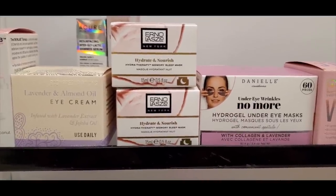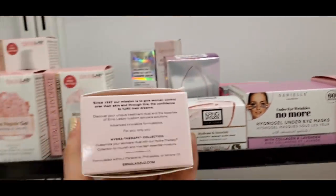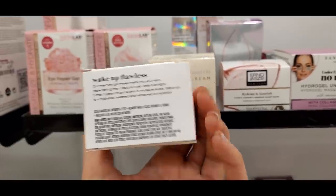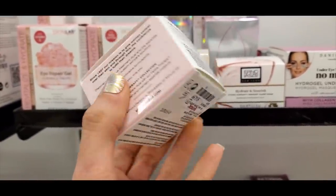This is a Galaxy Waffle Maker from Dash — you have to pick one up if you haven't tried one yet, I love mine. They are $9.99. I also found the Erno Laszlo Hydro Therapy Sleep Mask for $14.99. I actually really like the Erno Laszlo skincare brand and have a couple of things from them.